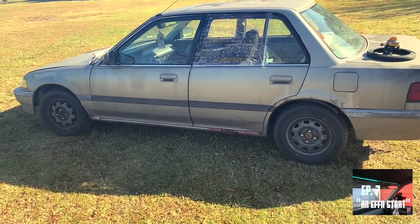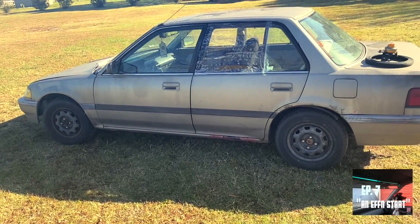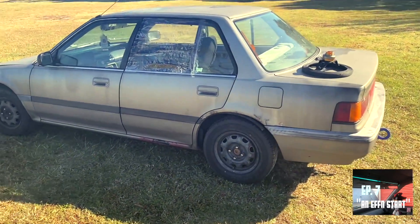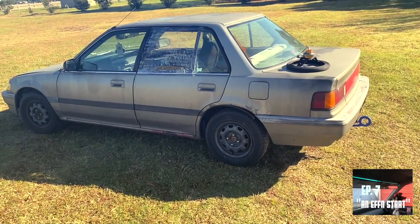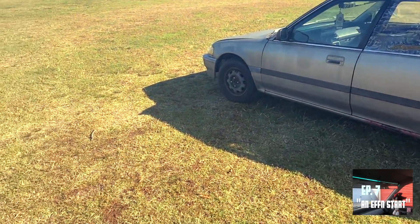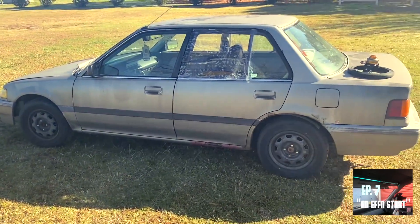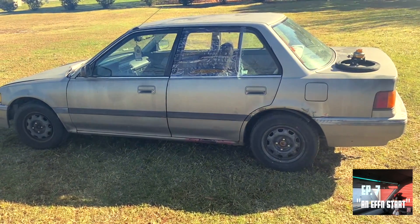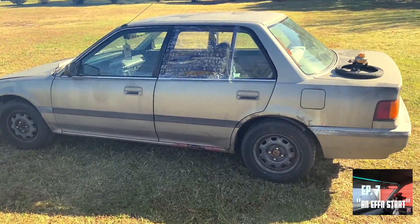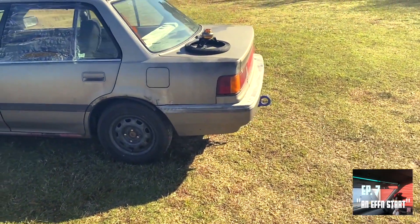I bought the car back in February of this year. At first I was buying it to swap — I had another sedan, a 90 DX. I wound up selling it. But I bought this car because it was running but there was no title, so my intent was to swap out everything off of this car and put it into the DX. Then the guy emailed me back saying he had found the title again, so I wound up buying it and this became the Civic that I now have.